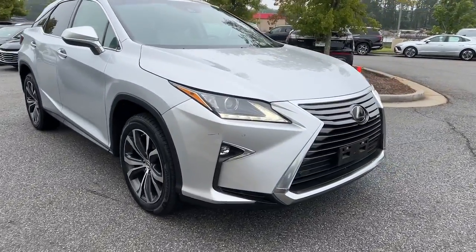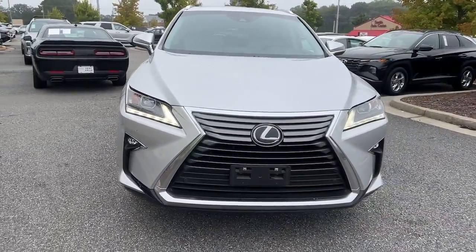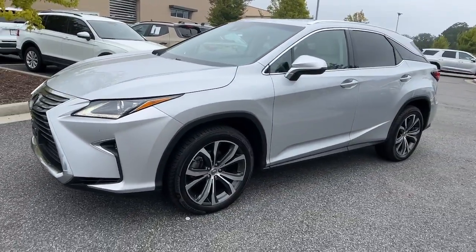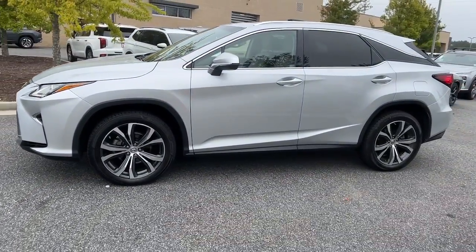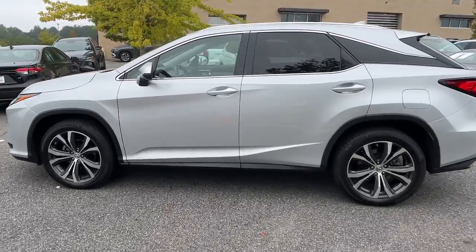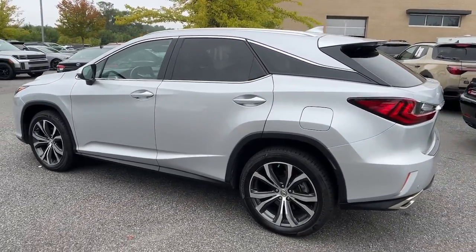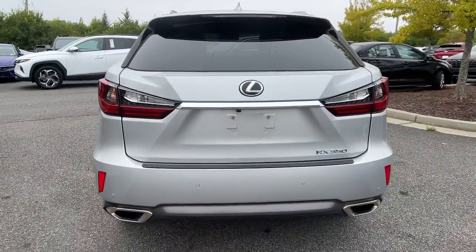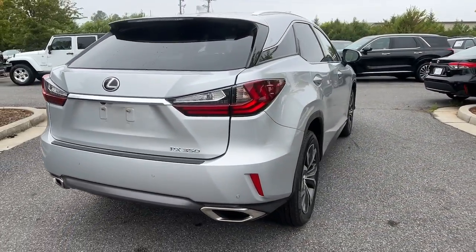Introducing the 2017 Lexus RX. This vehicle is an outstanding buy with fewer than 80,000 miles on the odometer. Be a style leader in this captivating RX. Behind its bold looks lies a premium interior loaded with a suite of advanced safety and infotainment tech to help you make the most of each journey.